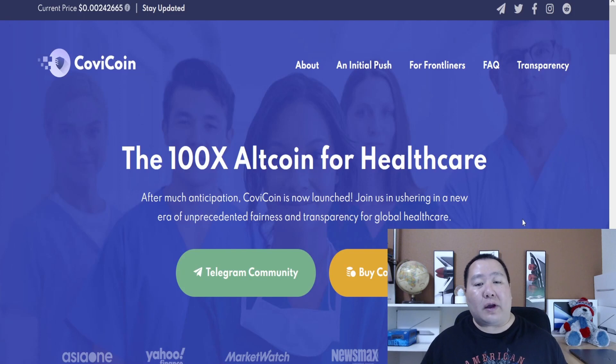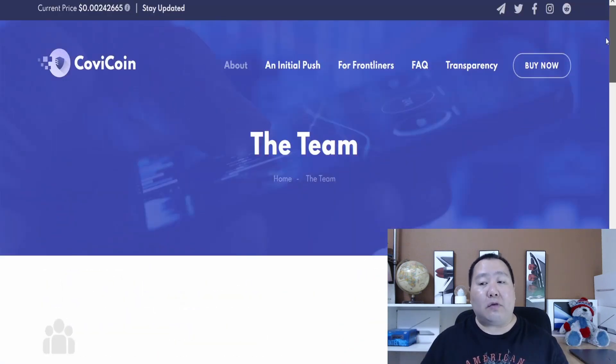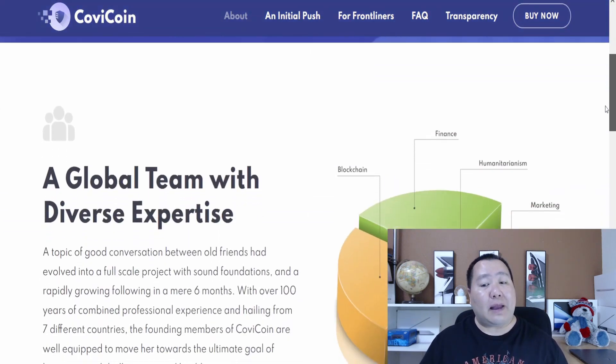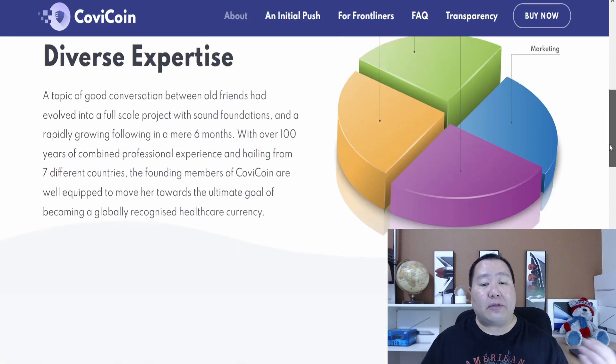This is COVID Coin — it's the 100X odd coin for healthcare. What they are all about is helping frontline workers, and a lot of frontline workers are already applying and getting help directly from COVID Coin. COVID Coin is a real utility token, and the team behind it has global experience in all areas including blockchain, finance, healthcare, and so much more.